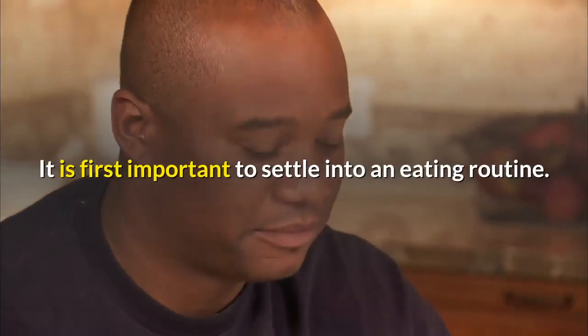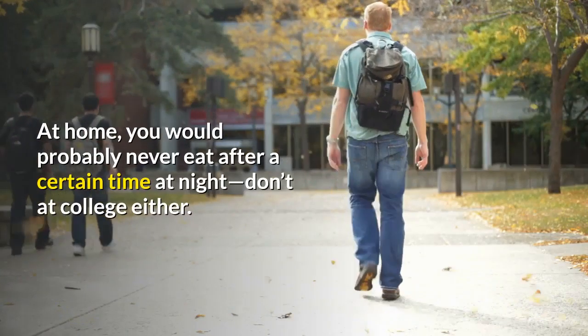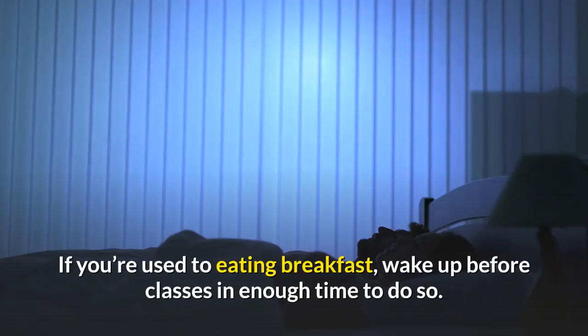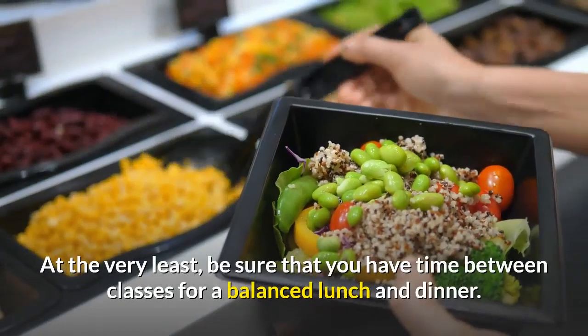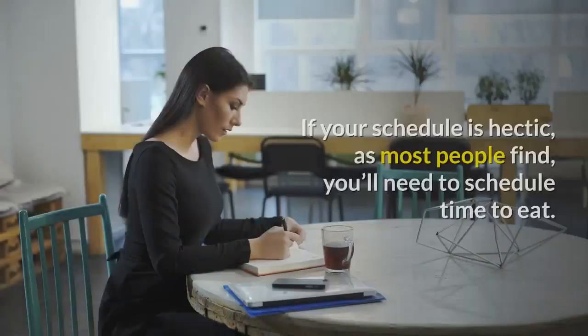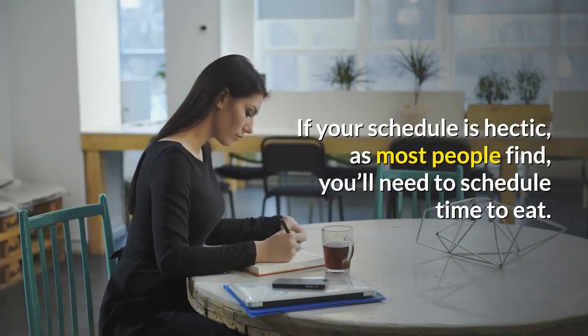It is first important to settle into an eating routine. At home, you would probably never eat after a certain time at night — don't at college either. If you're used to eating breakfast, wake up before classes in enough time to do so. At the very least, be sure that you have time between classes for a balanced lunch and dinner. Don't skip meals. If your schedule is hectic, as most people find, you'll need to schedule time to eat.